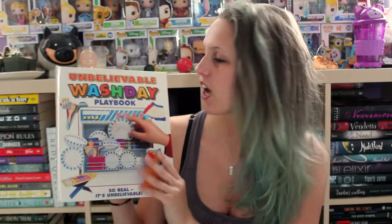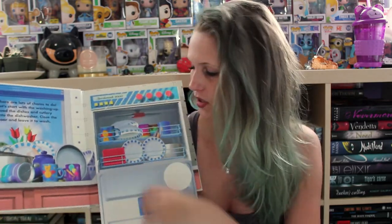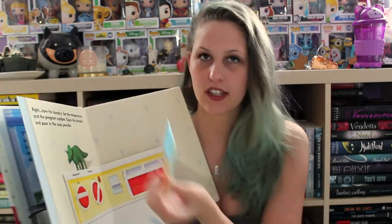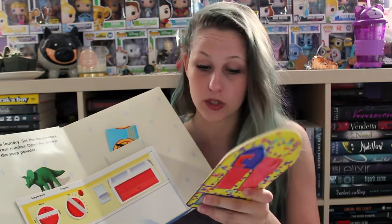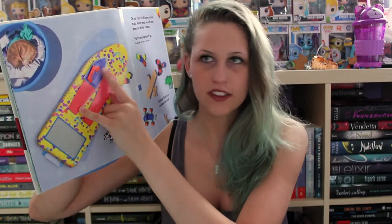The next book that I have has so many memories. I loved this book when I was a kid — it is the Unbelievable Wash Day Playbook and it's kind of like the postman thing where it's interactive. There was a whole bunch of chores that you were supposed to do when you were younger. Things come out and you can pretend that you're doing laundry. See, there's an ironing board — which is broken because it's not supposed to come off — but you can do the laundry and it's just super interactive and super fun.